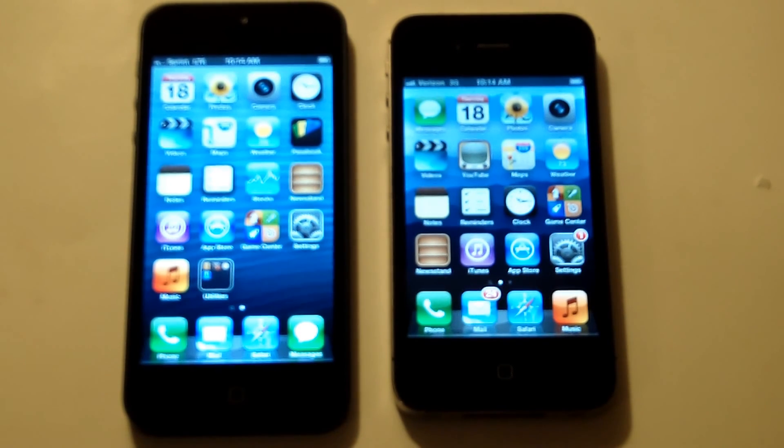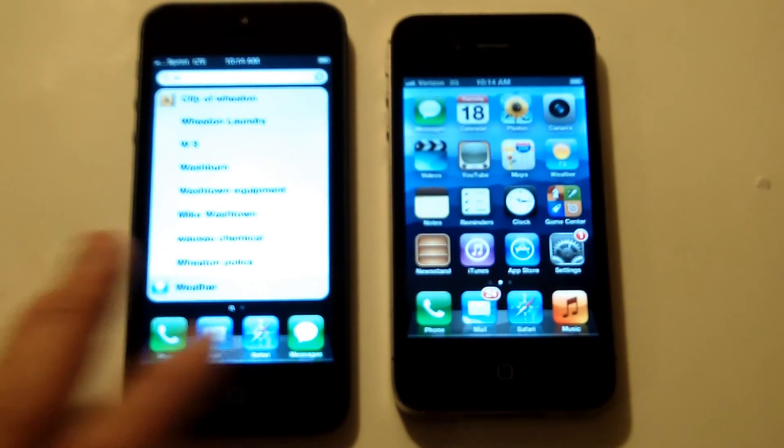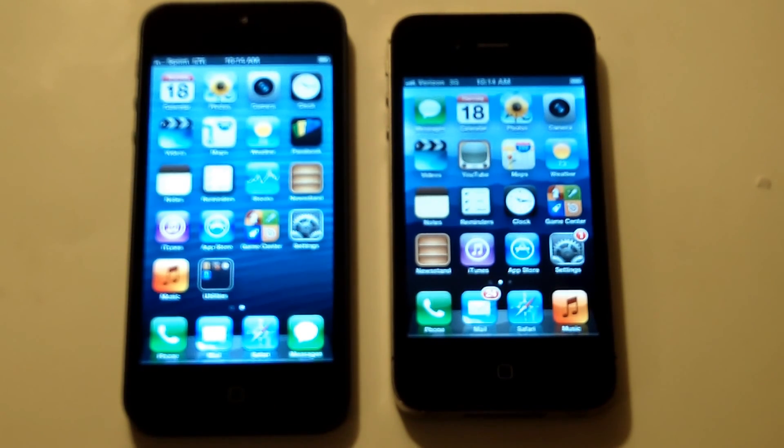Going through the specs for both of these phones, it's definitely clear that the iPhone 5 blows away the iPhone 4S.